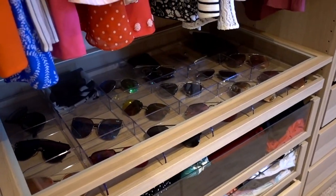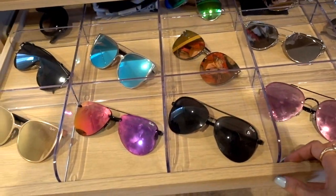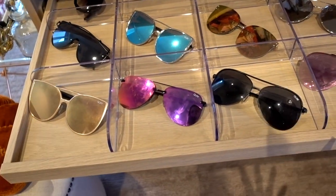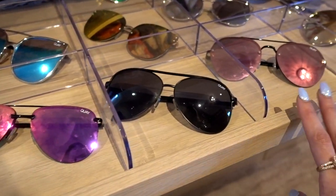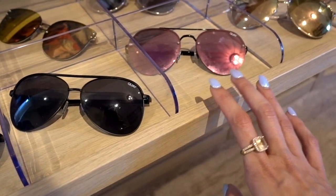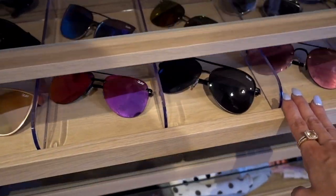When you turn the corner, there's a drawer that pulls out for all my sunglasses. Most of my sunglasses are by Quay — Q-U-A-Y. Most people say 'Quay,' it's actually 'Key,' but these are all Key sunglasses. Love them, and that's where I store them. It works pretty well — you can use it for scarves or whatever.